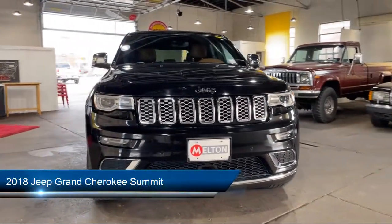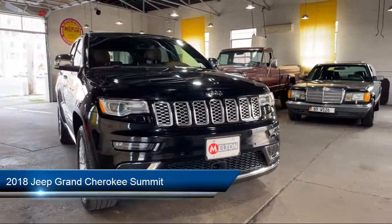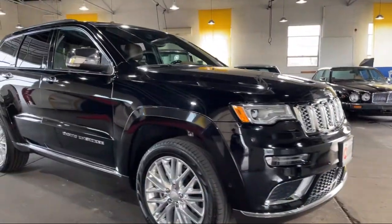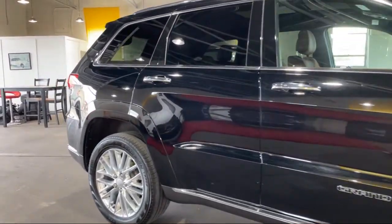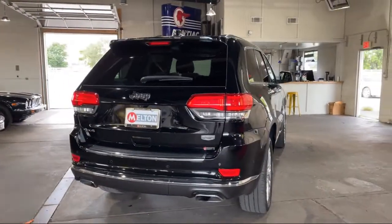It comes equipped with Apple CarPlay and Android Auto, Navigation, Fully Automatic Headlights, Ventilated Front Seats, and Rain-Sensitive Windshield Wipers.